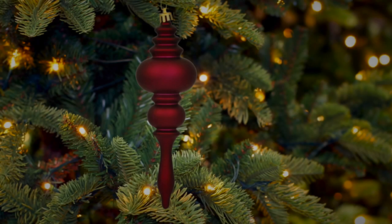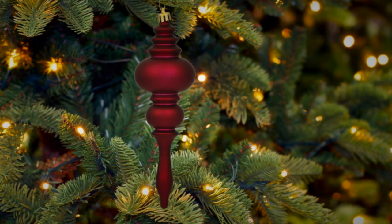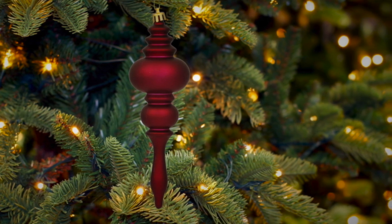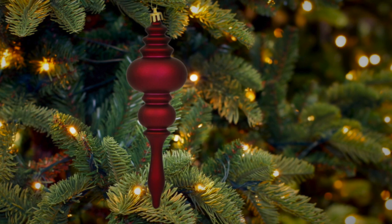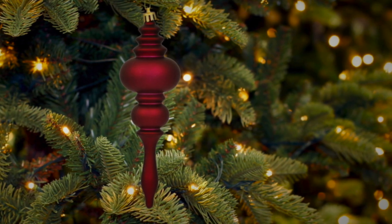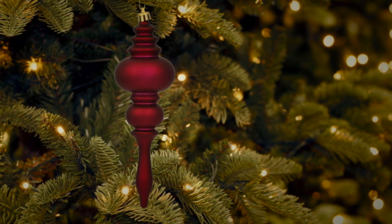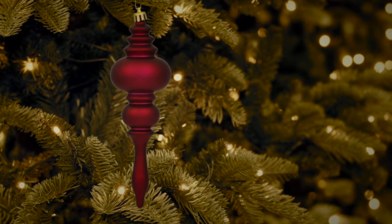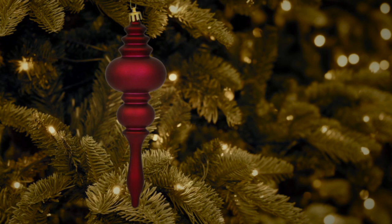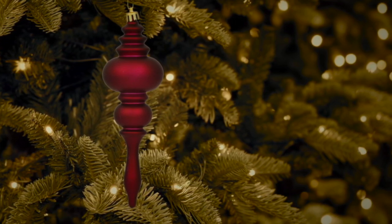Description. SCP-1225 is a spindle-shaped glass ornament with a small loop at the top, allowing it to be hung from a hook. When hung on a tree, bush, or other woody plant, it initiates a process of accelerated decay and aging in any closed containers within 4 meters of it. The contents of these containers will change so as to reflect the signs of typical wear and tear that the object would acquire over the course of several years.